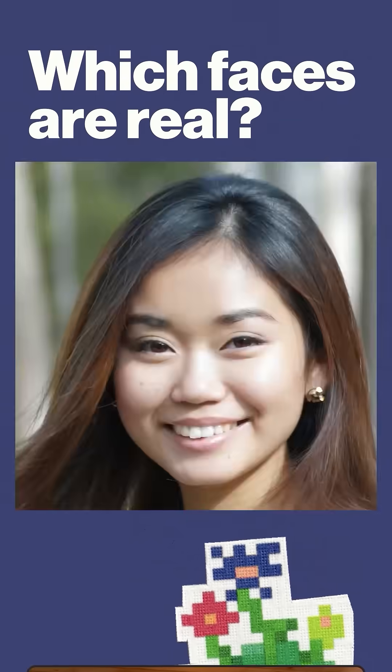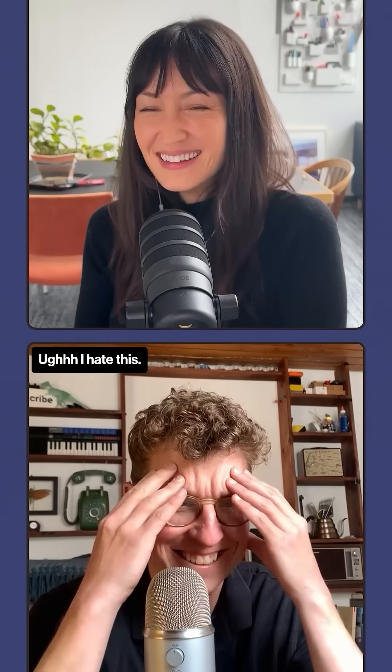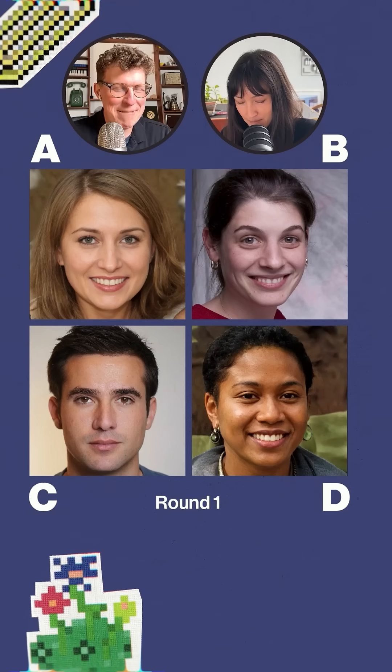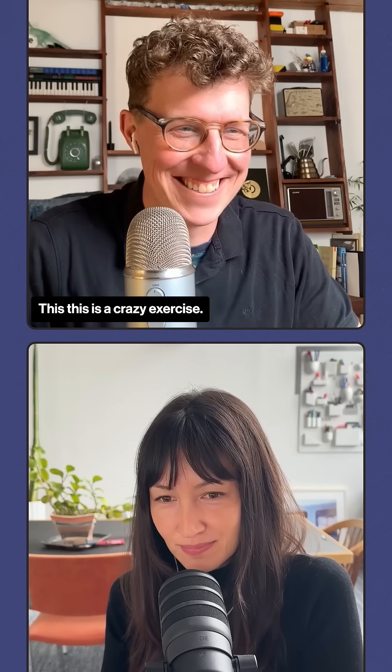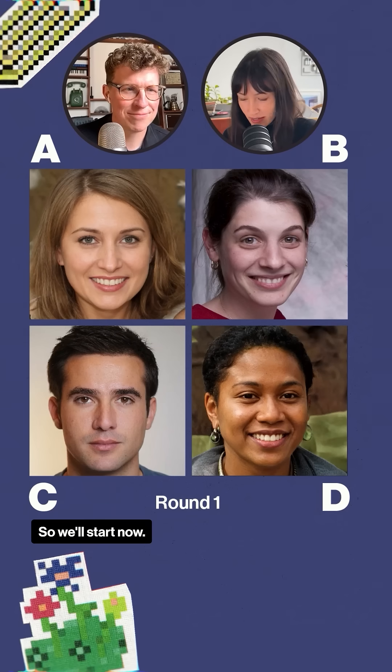I'm going to show you 24 pictures of faces. Eight of them are real. I hate this. In each of these, I want you to identify the real face. This is a crazy exercise. Maybe take like three seconds max on each one. We'll start now.